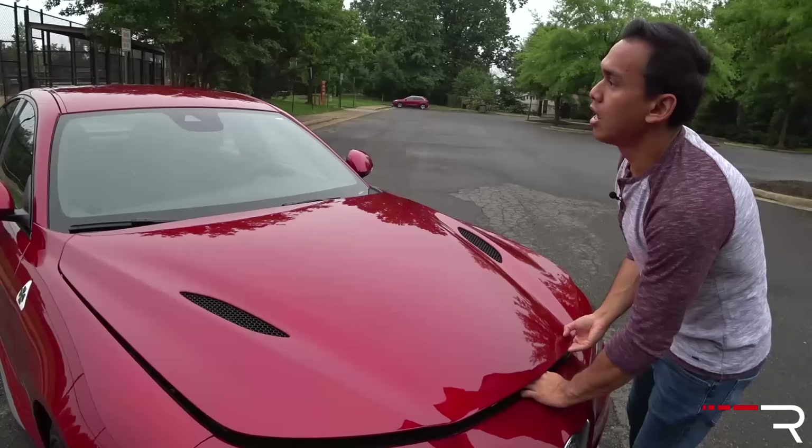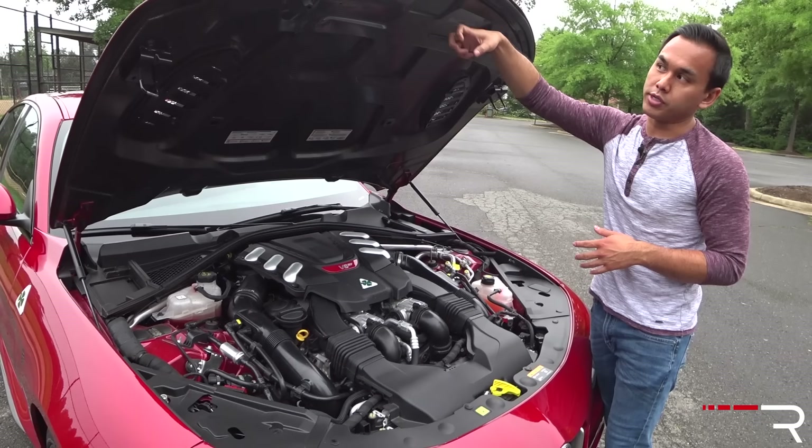With any Italian car, you're probably wondering what's going on underneath the hood first, so that's precisely where I'm going to start. Because I have the Quadrifoglio model — the high-performance edition — it has a high-performance motor. You're going to notice the hood is carbon fiber, which is there to reduce the weight of this vehicle.